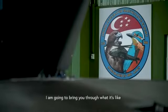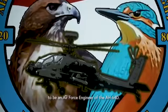Hi everyone, I'm Emy Wan Thion. I'm now at the Bawang Air Base, and I'm going to bring you through what it's like to be an Air Force engineer of the AH-64.